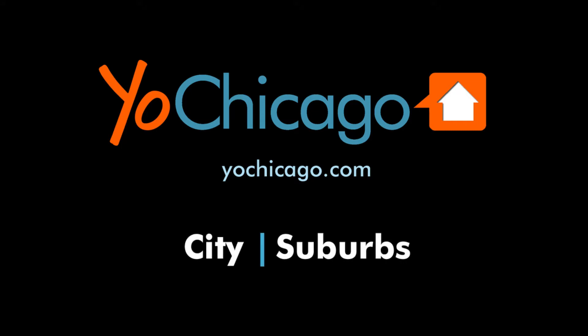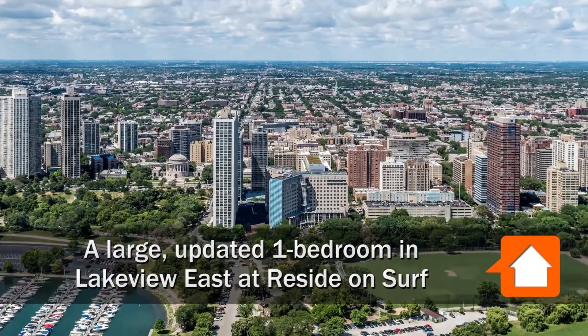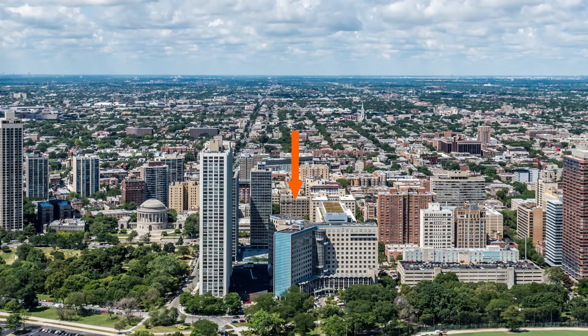This is Joe from YoChicago.com. I'm headed to Lakeview East, a short block west of Lincoln Park, to tour one of the renovated apartments at Reside on Surf.